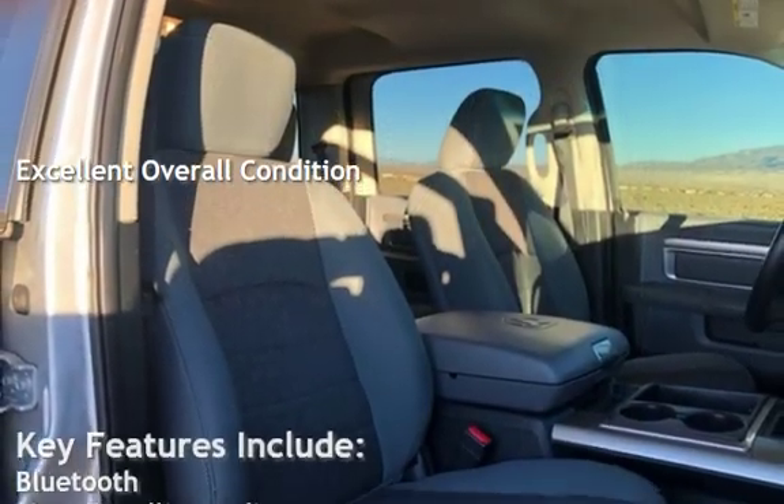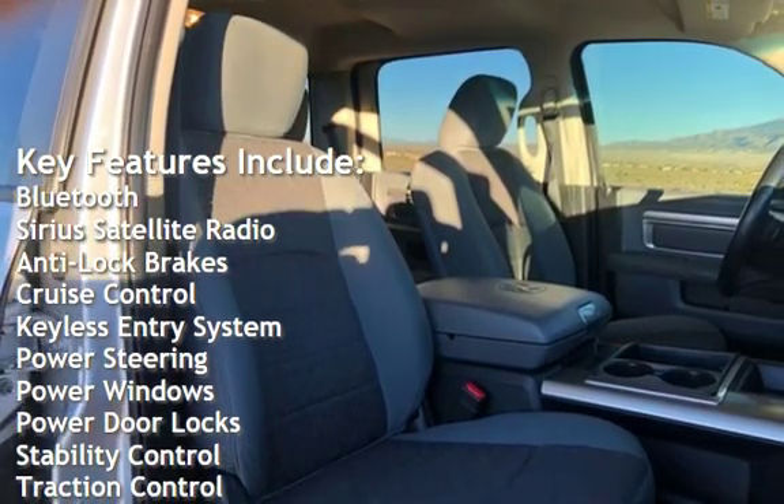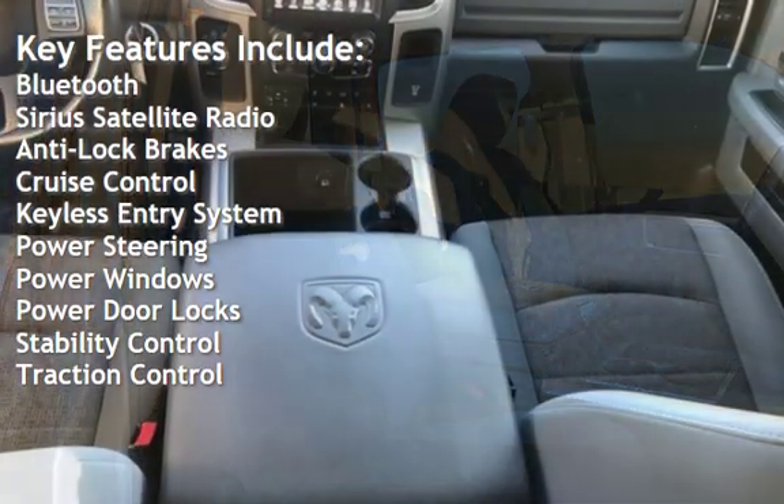Key features include Bluetooth, Sirius satellite radio, anti-lock brakes, cruise control, keyless entry, and power steering.